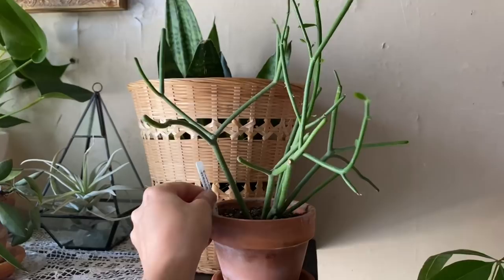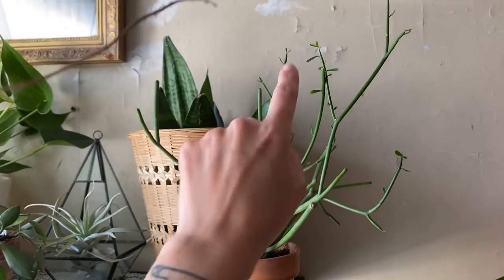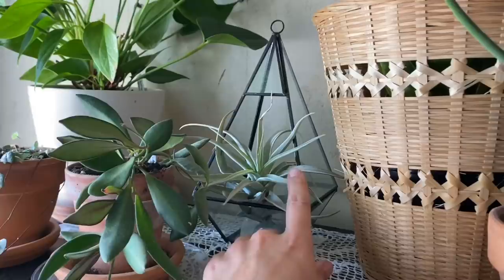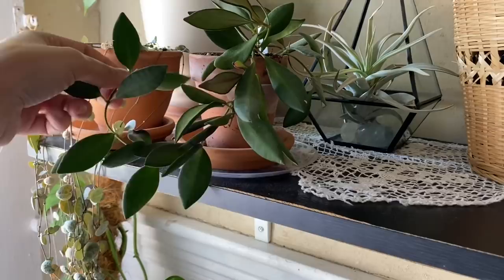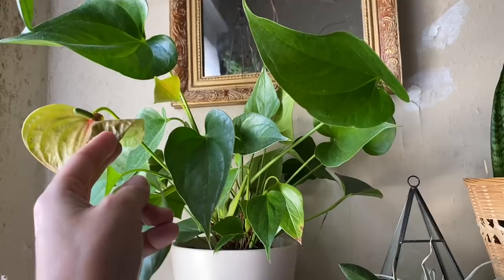This is a euphorbia tirucalli — I think I picked this up at Logee's at some point. It's doing okay and has definitely grown a lot of little leafy things. Here is a black coral sansevieria — that one came from Houseplant Heather. I have another air plant back there — it's a little beat up but doing all right, I need to water those. This is the original cutting of the Hoya bilobata that I purchased shortly before realizing there were whole pots of them at Lowe's.